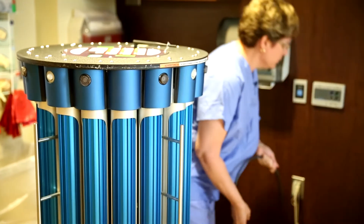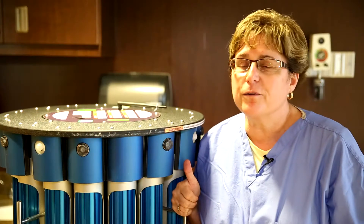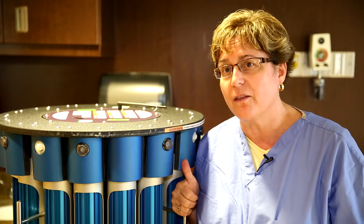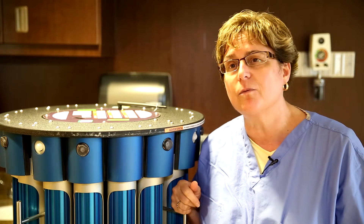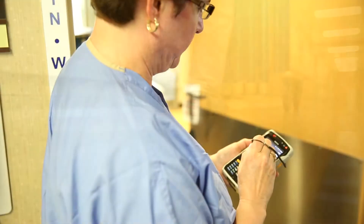Using these devices we found that we can reduce hospital acquired infections. Here at McLaren Flint we were able to reduce the infections in our intensive care unit by 30% over a six-month period while we were doing our trial. At another hospital where I was also using the same light we reduced our infections by 50%. It's just the best thing to do for the patient.